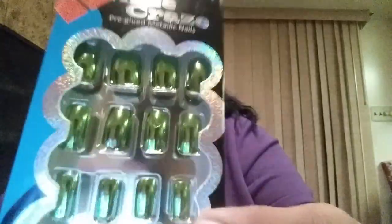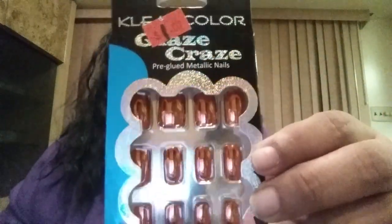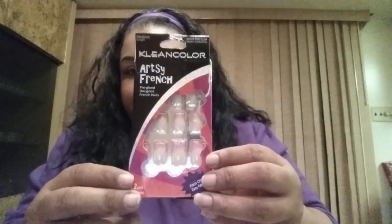Everyone's been hauling the sassy and chic metallic nails, but Dollar Castle had Clean Color Glaze Craze pre-glued metallic nails. I got them in green — really pretty for fall — and a bronze color that the box calls 'red' but I don't know why they would call it red. I also found a pack with silver around them that kind of remind me of the draft, and they're pink.